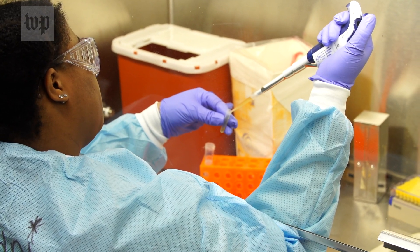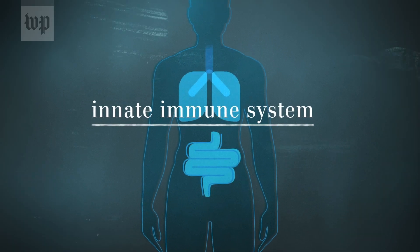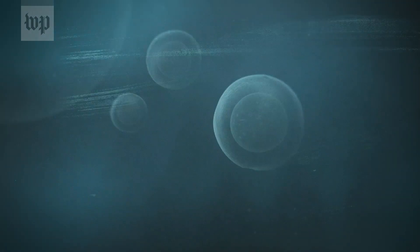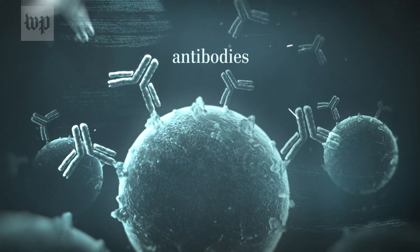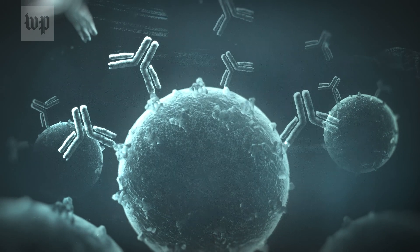What the antibody test tells you is whether, two weeks or longer before, you have been infected with this virus. When a virus gets into your body, your immune system goes a little bit nuts. There's part of the immune system called the innate immune system that responds to danger signals, giving you a fever and making you feel terrible. But what kicks in next are the T cells and the B cells — and the B cells are the ones that make antibodies. These are proteins that coat the virus and hopefully neutralize it, blocking its ability to infect cells.